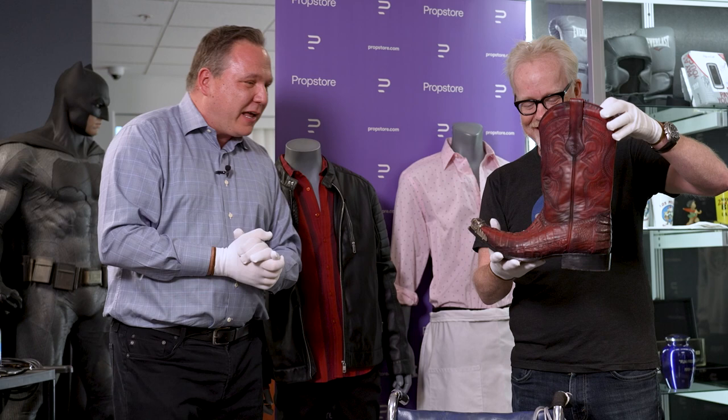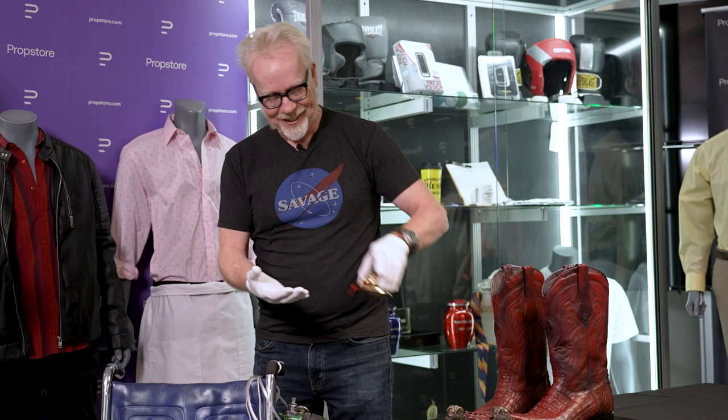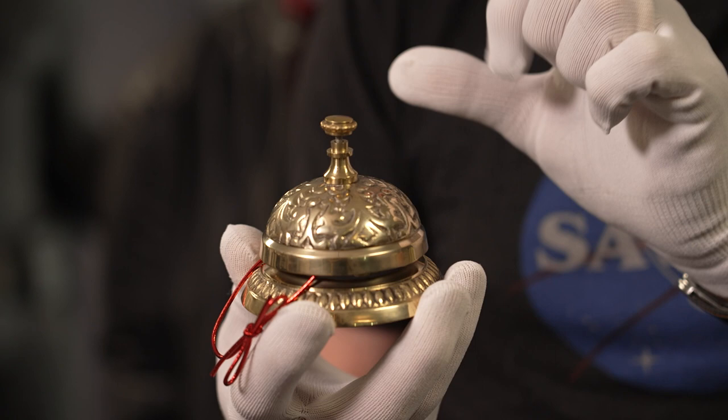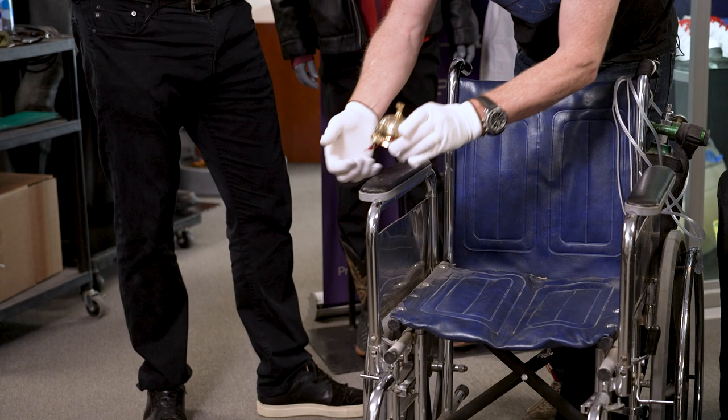Adam saves his favorite piece for last. Chuck lets it ring — and Adam recognizes it immediately: Hector's Bell. In Better Call Saul, they give a whole episode to the backstory of how Lalo actually got this bell for Hector when he first goes into the wheelchair. We get to see him tie it onto the wheelchair for the first time — and those little red ribbons are how it was tied on.